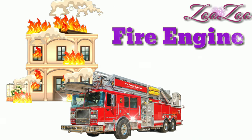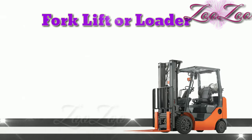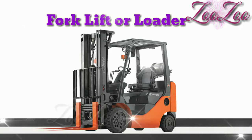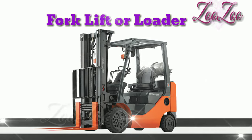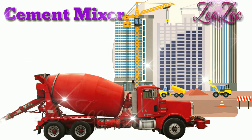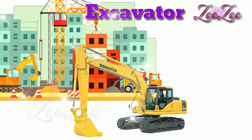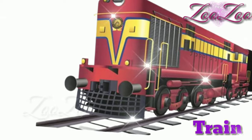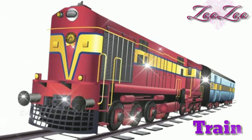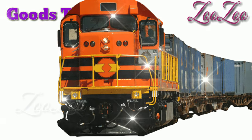This is a fire engine. This is a forklift, or loader. This is a cement mixer. This is an excavator. This is a train. This is a goods train.